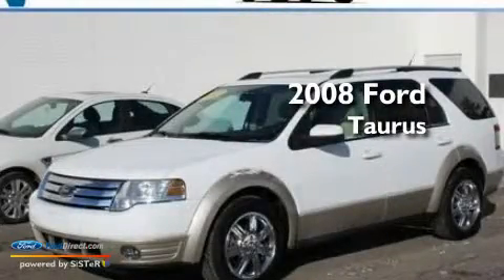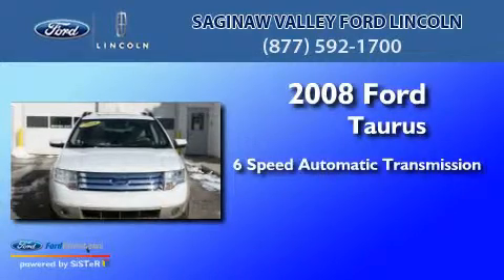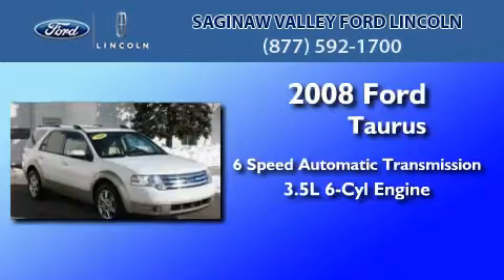This is a 2008 Ford Taurus. This four-door sedan has a six-speed automatic transmission and a 3.5 liter V6.